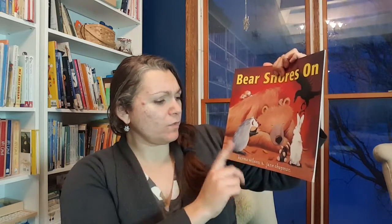Bear Snores On is a series by Karma Wilson and Jane Chapman — we've read several of them. This was actually gifted to us by our doctor's office; every time my children go in for a checkup our pediatrician gives them a book, which is fantastic. Bear Snores On is about bear hibernating, cozy in his den, and all his friends come in out of the cold while he's asleep. It's a fun series — I'd recommend any of them. We also often read Bear Says Thanks for Thanksgiving, but this one is great for winter and for talking about hibernation.